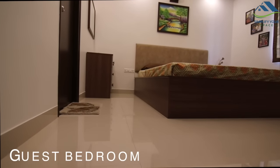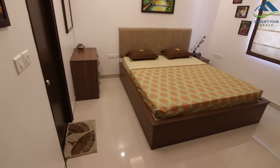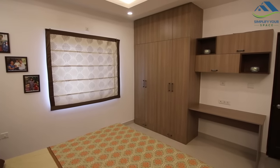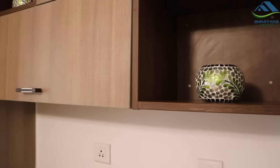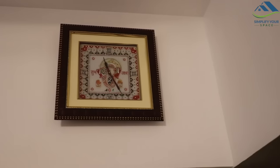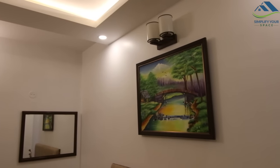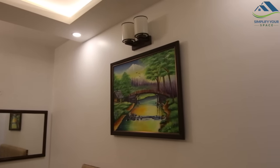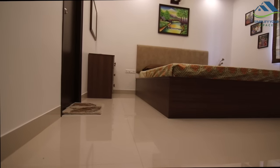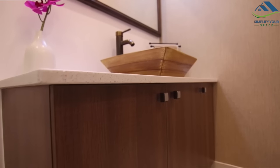Next is the guest room, where we have given some Indian traditional touches by including an ethnic bed sheet and a few traditional-looking decorative items. This center painting is made and gifted by my sister-in-law. As we come out from this room, just outside we have a common bathroom and a hand wash basin here.